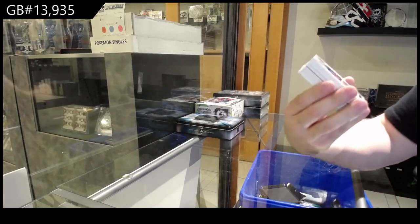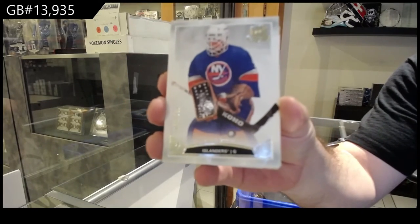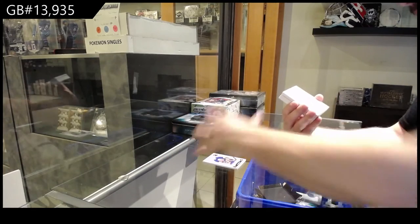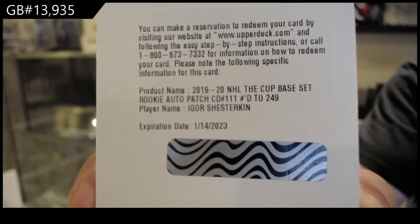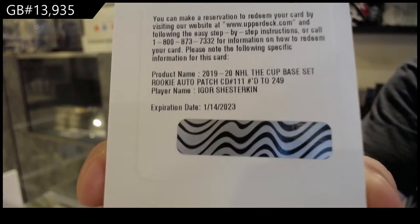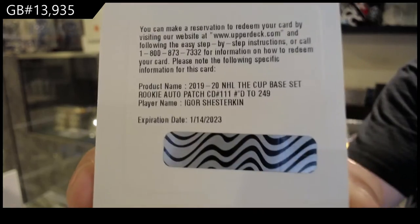We've got a /249 for the Islanders — Billy Smith. For the Rangers, Rookie Patch Auto, Igor Shesterkin. That's a sizable one — Igor Shesterkin. That's a very good one.